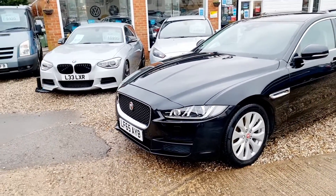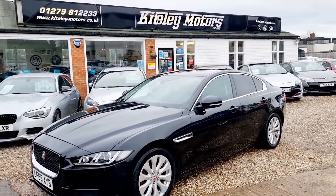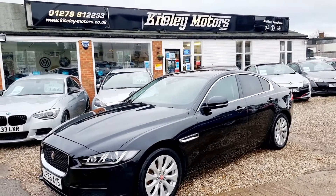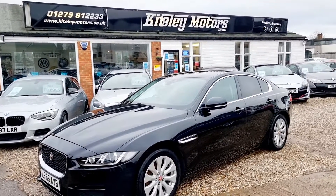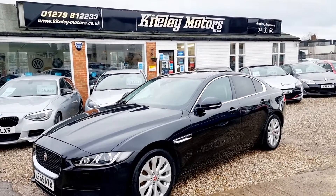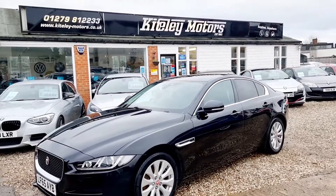If you'd like a quote for delivery, please speak to one of the team. If you'd like more information, additional photos of this car, or wish to book a viewing and a test drive, or simply reserve it until you've had the chance to view it, then call the showroom on 01279 812 223. Thanks for watching.